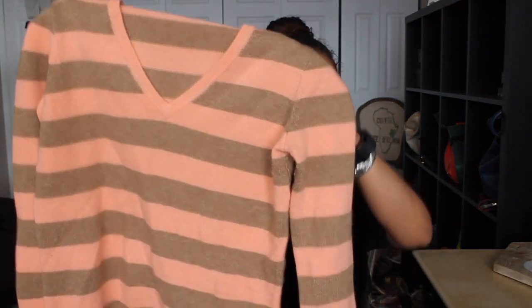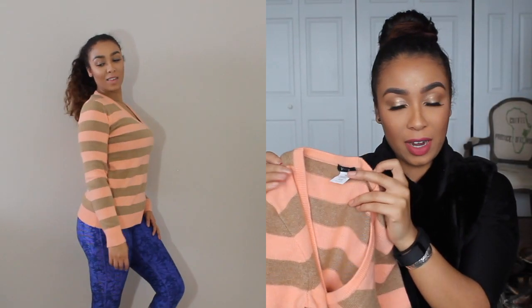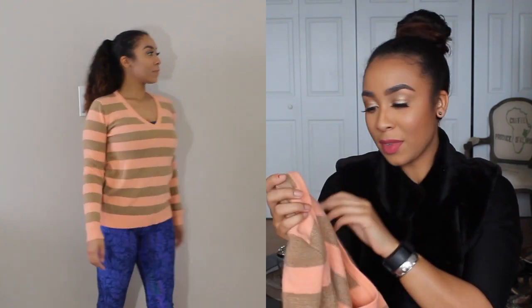My friend found this sweater for me — it's a peach and tan striped sweater from J.Crew. It is an extra small but it's a wool, nylon, and cashmere mix, so I had to get it. It was in really really good condition, I don't see anything wrong with it at all.